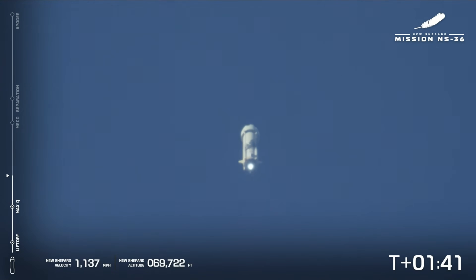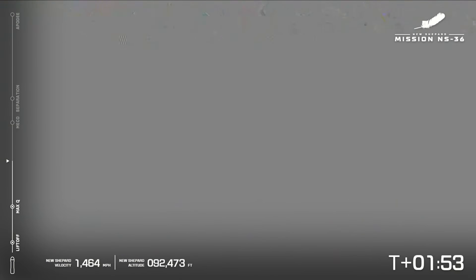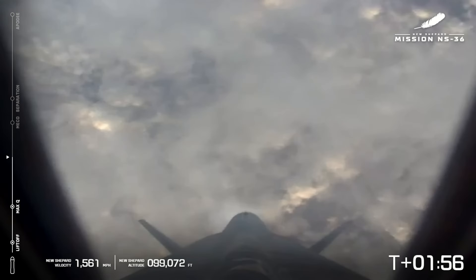Passing 70,000 feet and climbing. As you see on your screen, if it does go black and white, we're using infrared imaging to see through the clouds. But right there, that is a shot from the booster looking back down on West Texas.